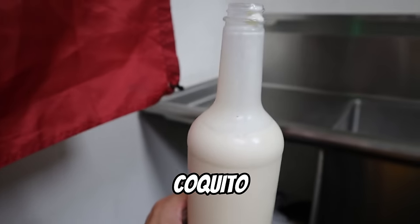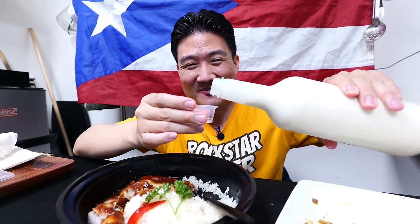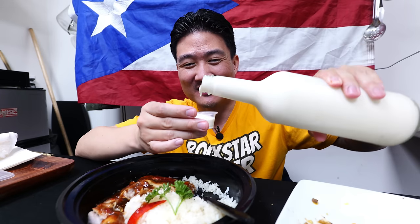I don't know if this is a menu item, but this is the Puerto Rican coquito — something that's popular in Puerto Rico. It's definitely very creamy. Is this like an alcoholic beverage? Wow, that is so good. It kind of tastes like a rum, but with a thick, coconut-flavored milk.